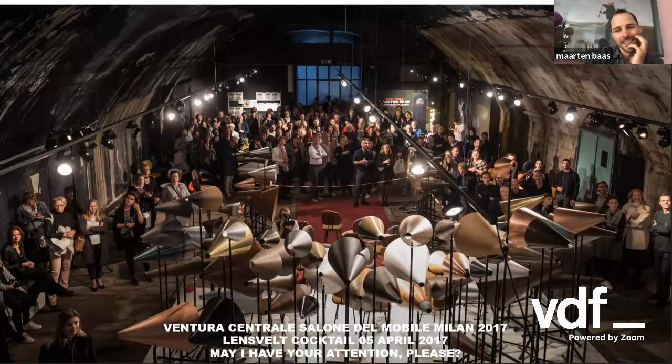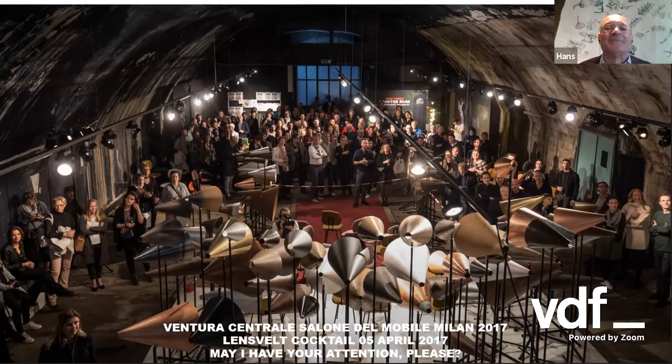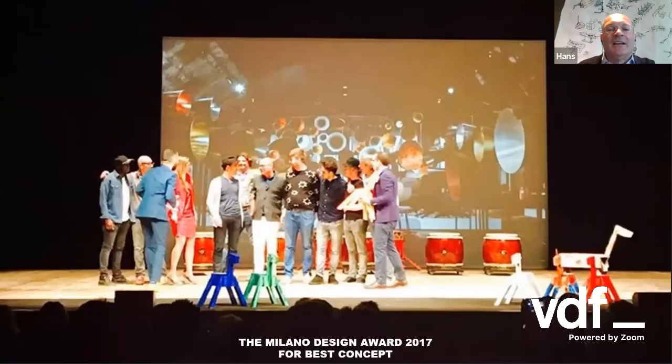It's actually still on display as we speak. It's on display in Lausanne in Switzerland, the installation in the Mudak Museum. So if people from Lausanne are listening, they could still have a look there. Maybe also a nice opportunity to visit since the borders are open again. And this is how it looked in Milan. This is in Zone Centrale, beneath the highways and the railway. This was our cocktail party on the 5th of April. And then completely unexpected, we were invited again. Here the award is handed over.